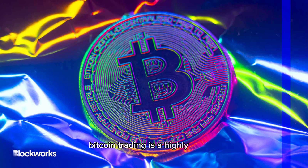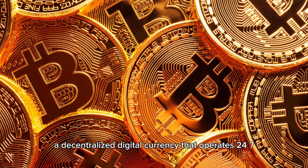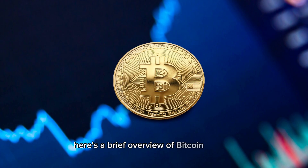Bitcoin trading is a highly volatile and speculative activity involving the buying and selling of Bitcoin, a decentralized digital currency. It operates 24-7, allowing traders to capitalize on price fluctuations. Here's a brief overview of Bitcoin trading.